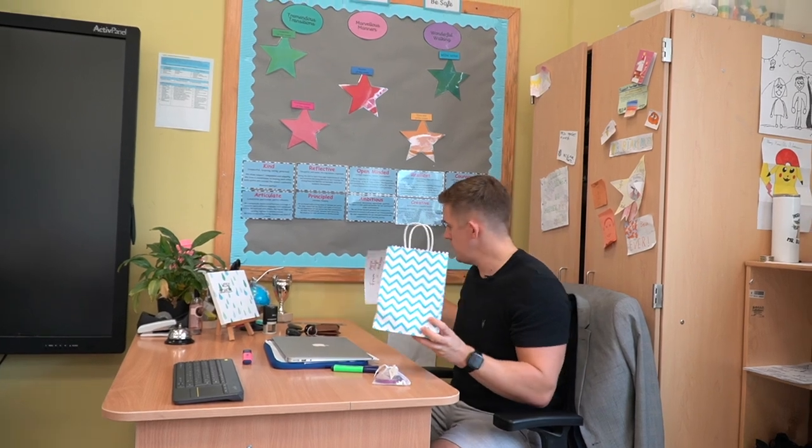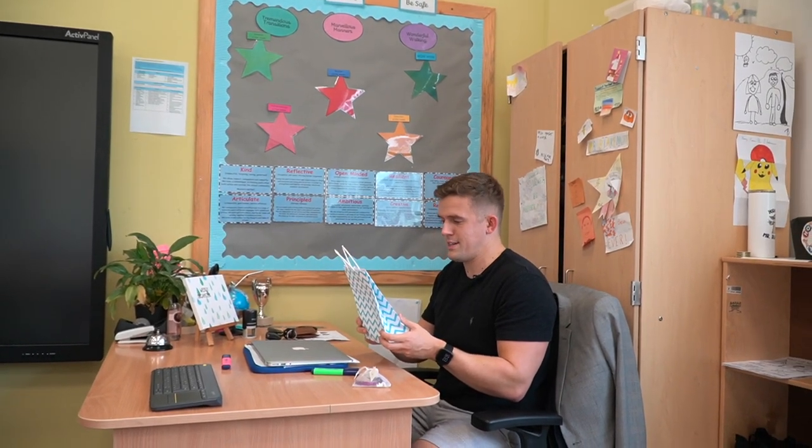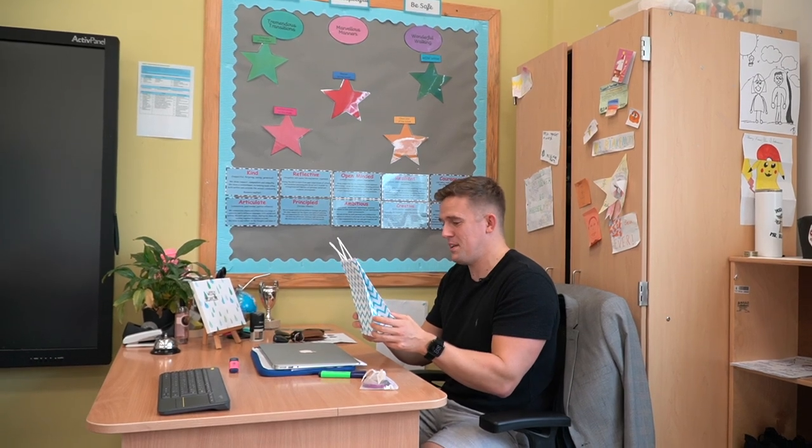We're starting to get a few class presents and bits and pieces. This one says 'Thank you so much for everything, I will miss you a lot — say hi to your fiancée — I will always remember you.' It's my favourite. It's that time of year where you start to get those messages, and it is always hard, especially in Year Six when I've taught these guys for so long.